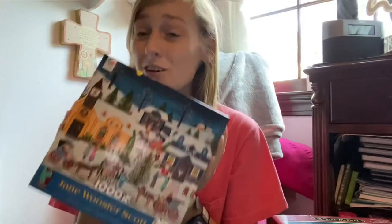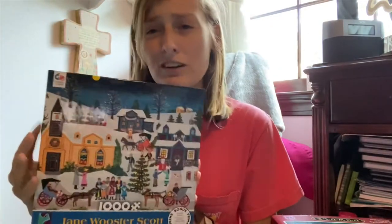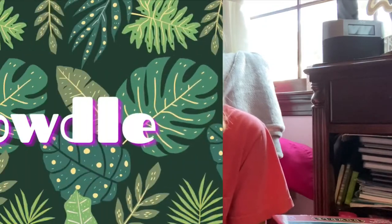Super excited to see Christmas puzzles out! The artist of this one is Jane Woodster Scott — I don't know if we've done one of her puzzles yet, but it's super pretty. We got this one at Walmart and it was under ten dollars — super cheap! It's 1,000 pieces, so it'll be a super fun one to do around Christmas time. Cannot wait for Christmas puzzles, Christmas movies, Christmas everything — I love Christmas!